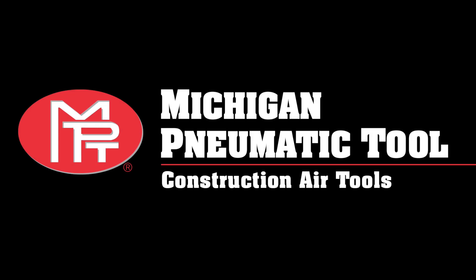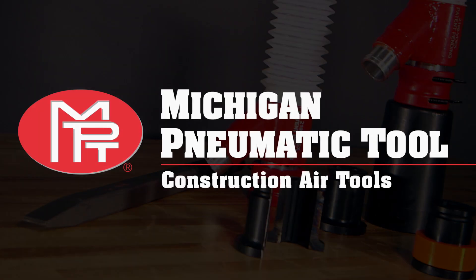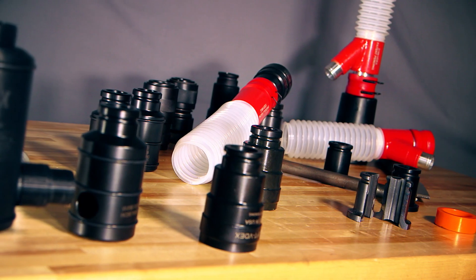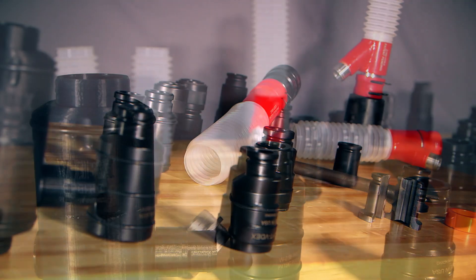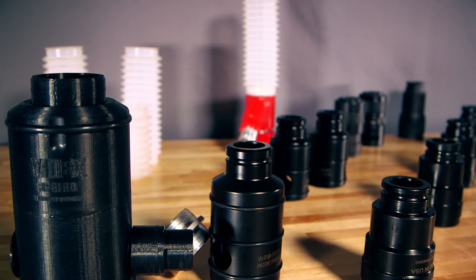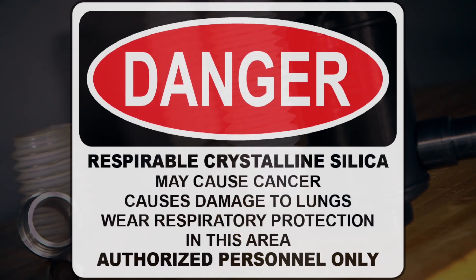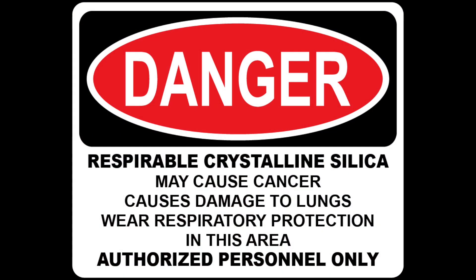Michigan Pneumatic Tool is more than just an air tool company. We are innovators. Michigan Pneumatic Tool has delivered unique products and services for over 70 years as a leader in the design, distribution, manufacturing and remanufacturing of industrial air tools.